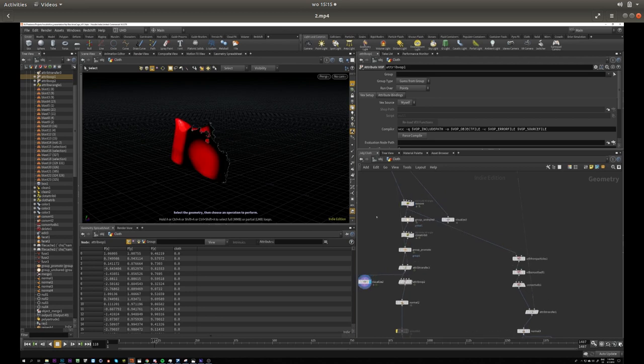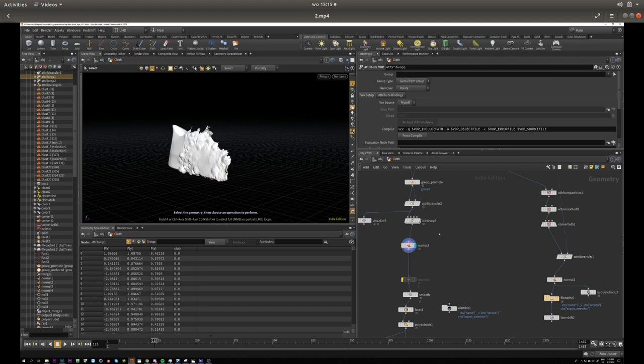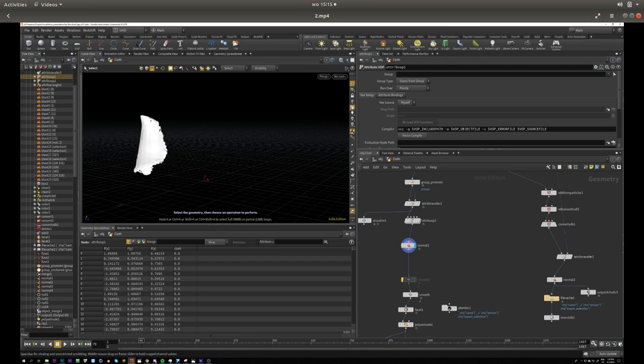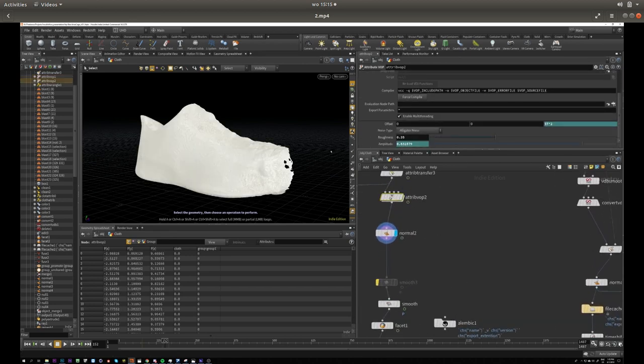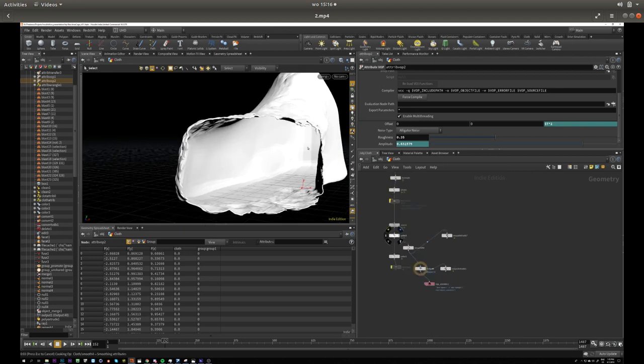Then I'm transferring the attributes again from the spheres with a regular attribute transfer to get a falloff on the attributes. Then in an Attribute VOP I'm taking the position, adding some noise, and displacing it for a fancy noisy effect — which looks cooler from the outside. You don't notice it that much from inside because it's kind of dark, but it does add to the overall effect. And then I'm extruding the thing a little bit to give it some thickness, because cloth isn't going to be completely flat, especially since later we fly inside the cloth.